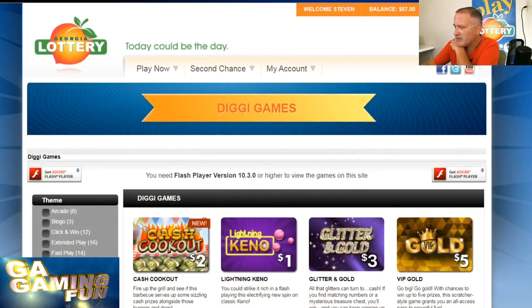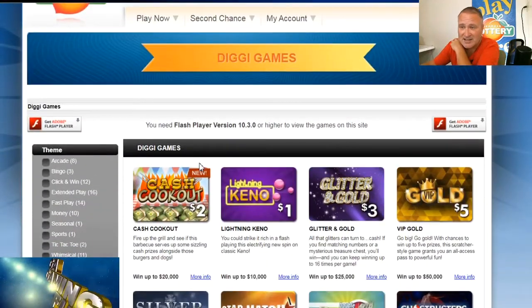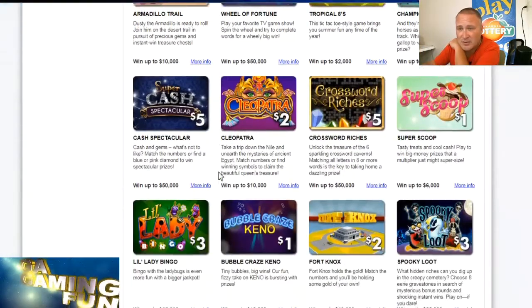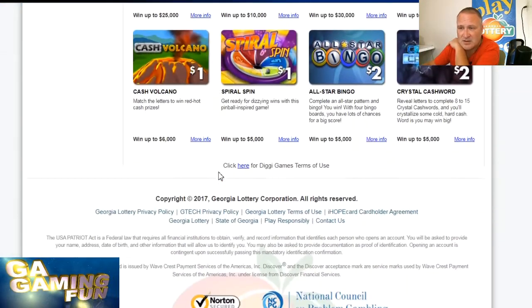Hey everybody, Steve here with Georgia Gaming Fun. I hope you're having a great Tuesday. This week we are doing all the online games for the Georgia lottery — I call them tappers when I'm playing them on my tablet. Today we're going to do the tappers online with the web browser. You can play with the web browser or with your tablets or phones, as long as you're located in the state of Georgia where it can verify you're here.